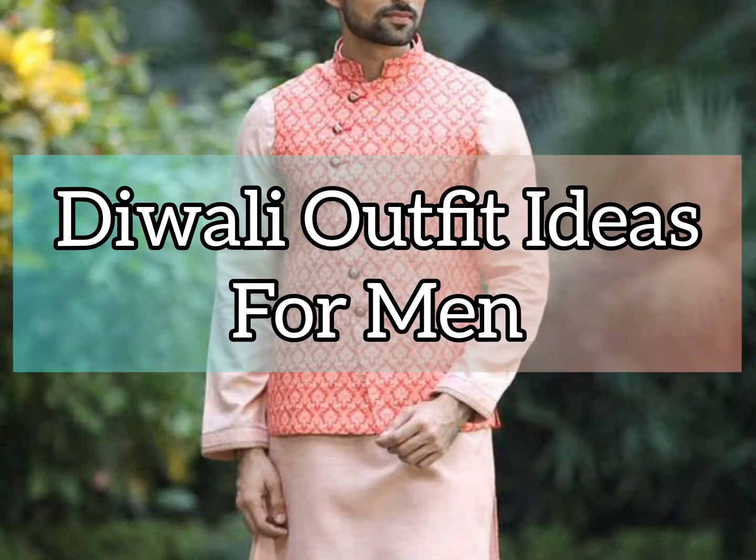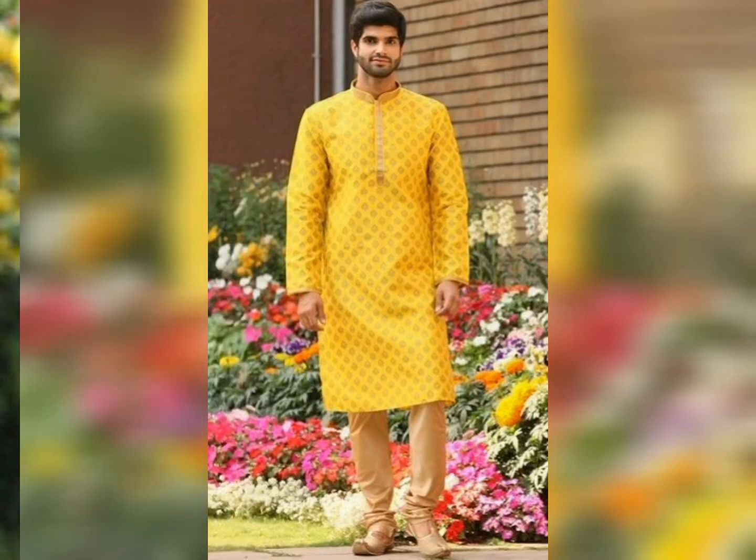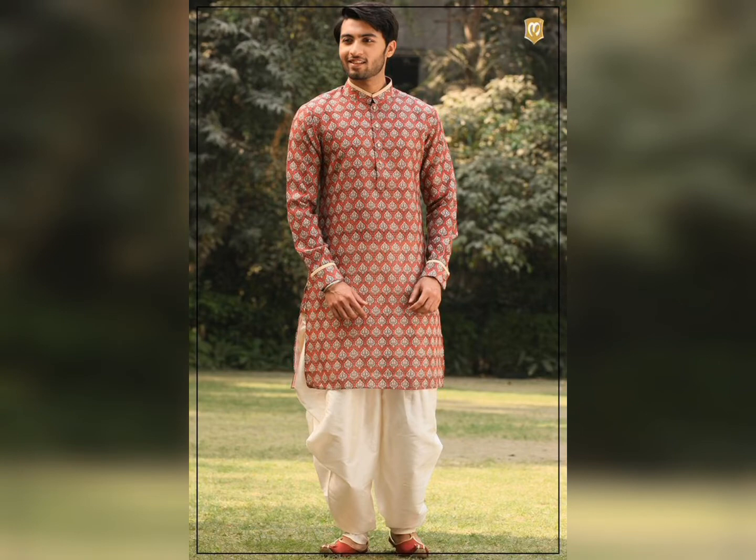Hello friends, today's video is made on special Diwali outfit ideas. Diwali is a very special and brightest auspicious festival, so it is good to wear traditional wear for men.